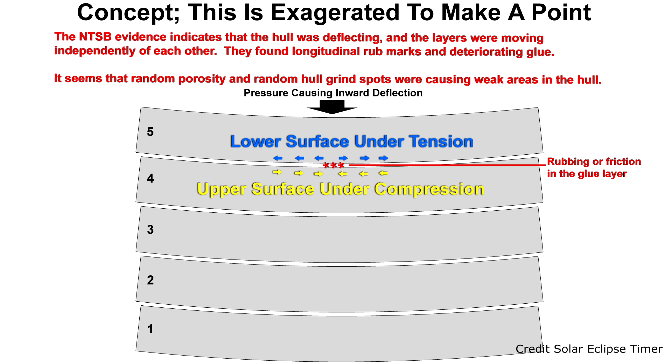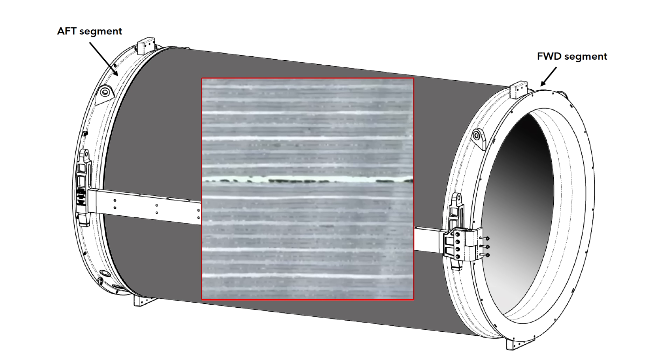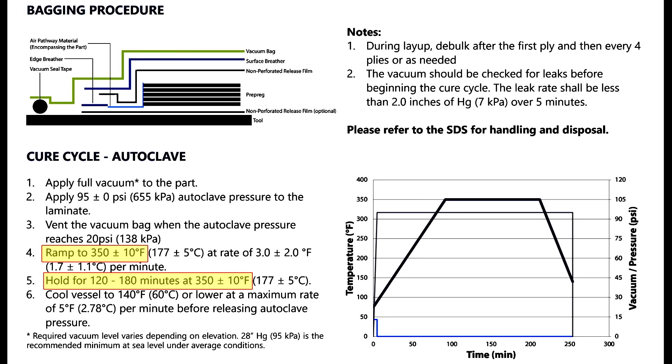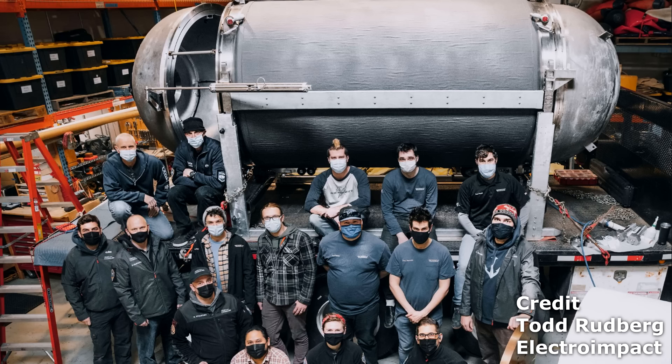In the Titan hull, this may have been what was happening — in places, not everywhere, and we don't know exactly where, but there were places where the five layers were no longer acting as a unit. In summary, this hull was plagued by porosity in the carbon fiber plies and porosity in the four glue layers. Factor in the unknown number and depth of grind spots and the effect of five rounds of high-temperature autoclaving. Since no co-bonded scale models were built and tested and there was no destructive analysis to validate the fabrication process, this was a one-off hull with no way to calculate the final strength or to understand its potential weaknesses.